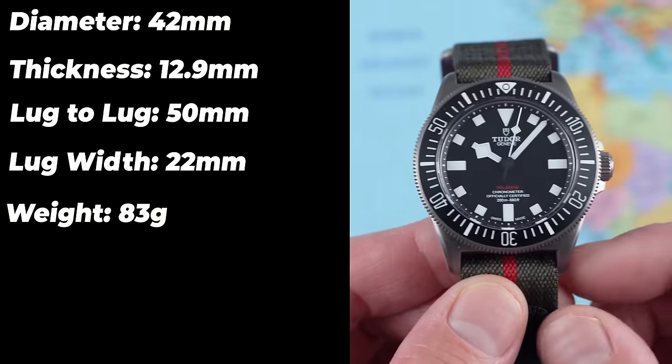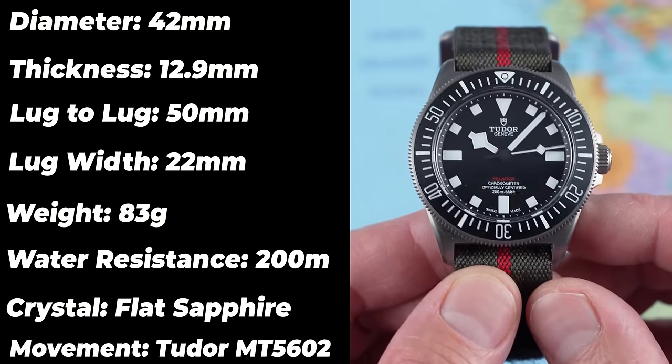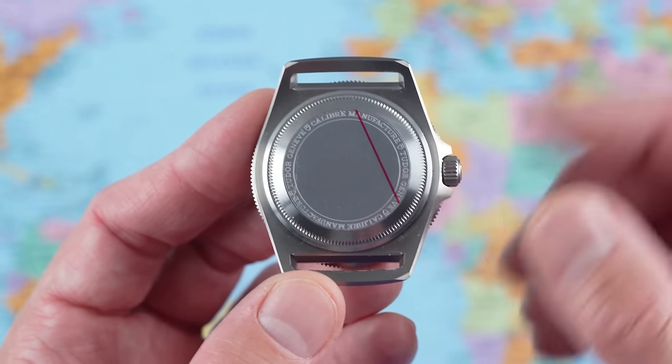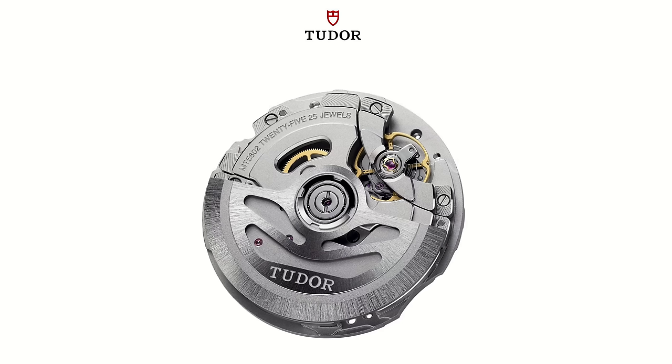Flat sapphire crystal with plenty of anti-reflective undercoating, and you get a cracking Tudor in-house caliber, the MT5602. You can't see it today because of a solid case back — Tudor do some display case backs on their more expensive Black Bay models. I'll show you a picture of the movement. Not super decorated but quite attractive, and full of Tudor's latest tech: 25 jewels, 70-hour power reserve, silicone balance spring. It is COSC certified, meaning a maximum daily variance of between minus four and plus six seconds per day, though there's no COSC paperwork included in the packaging.